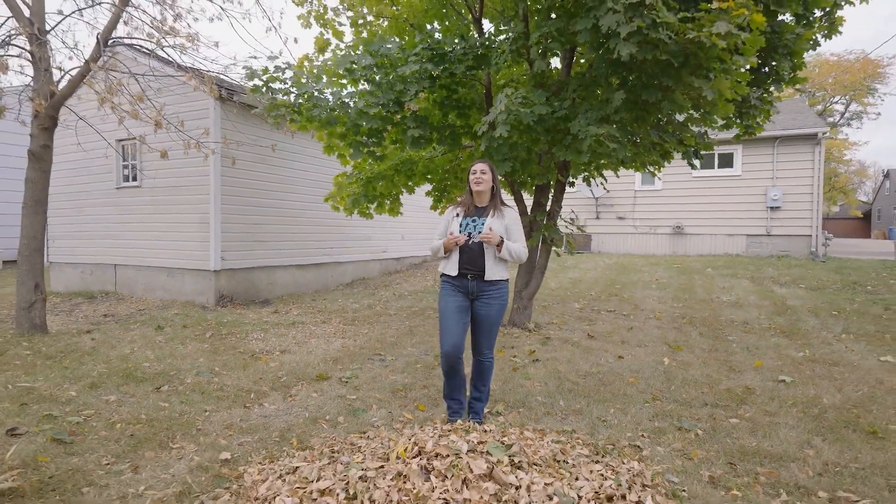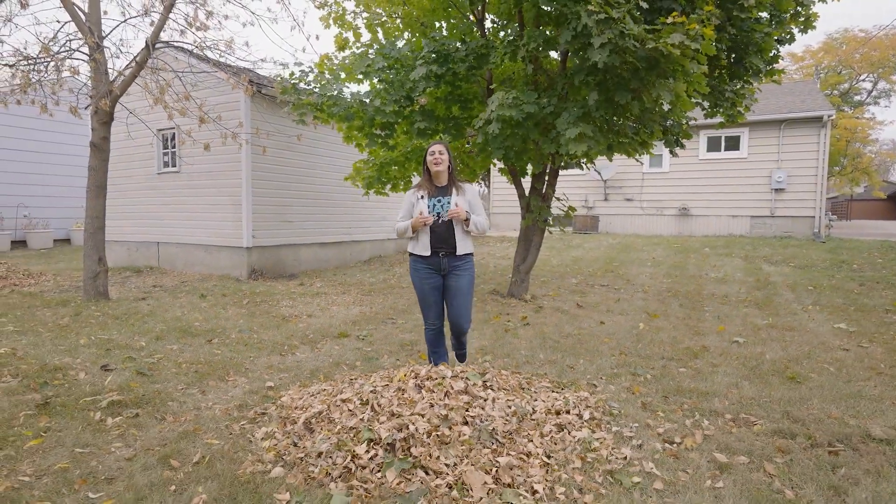Thanks for checking out this adorable home with me today. I'm Julie Rock with Real Broker, 605-740-0645.